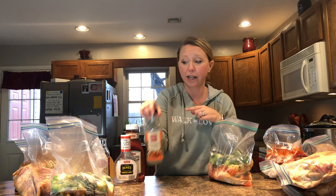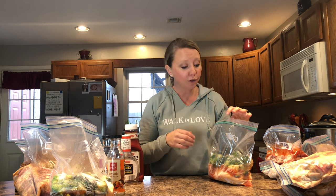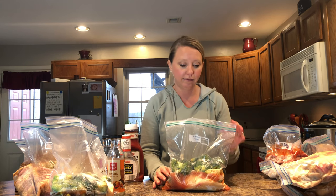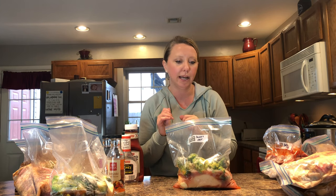The next recipe is sweet and sour chicken, and it's the exact same idea — just swap the teriyaki sauce for sweet and sour sauce. I'm actually making that for dinner tonight. If you don't want to put the vegetables in the freezer bag, you can add fresh ones on the day you throw it in the crockpot, or roast them separately. I always make rice as a side with these. So same idea as the teriyaki, just a different sauce.